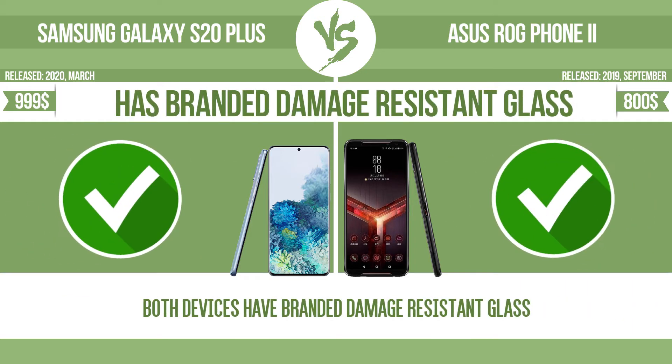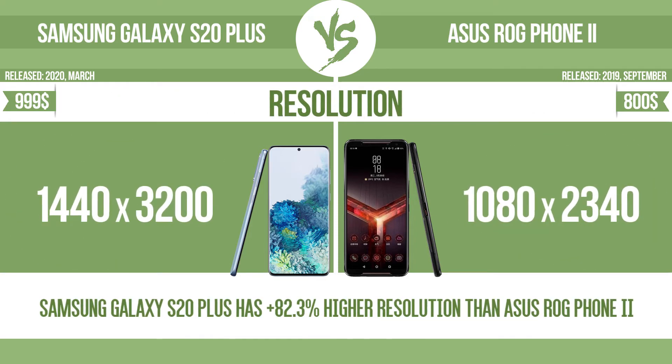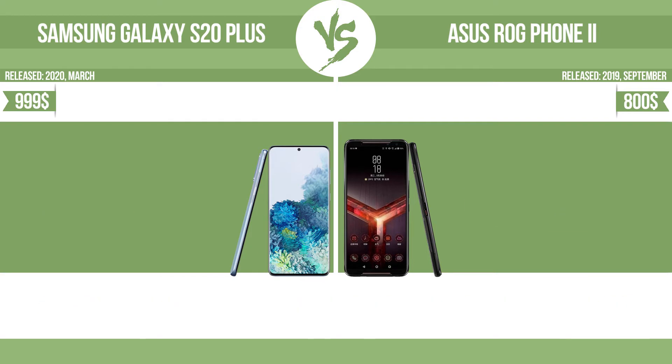Has branded damage-resistant glass. Resolution. Pixel density.